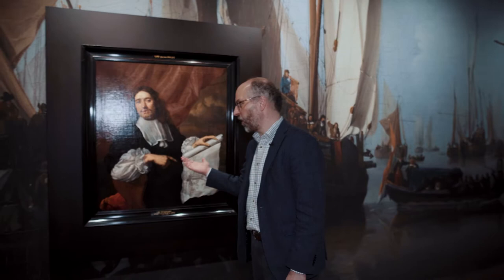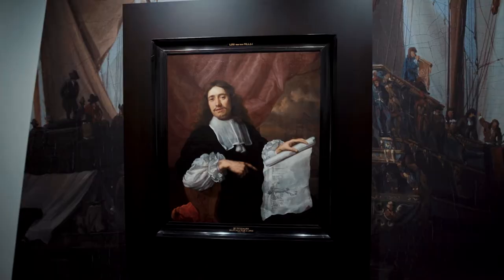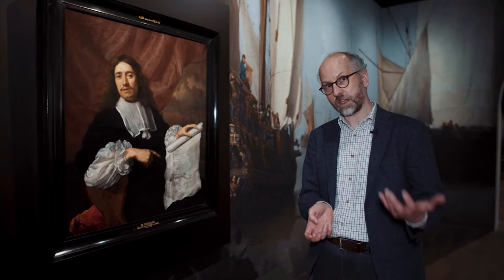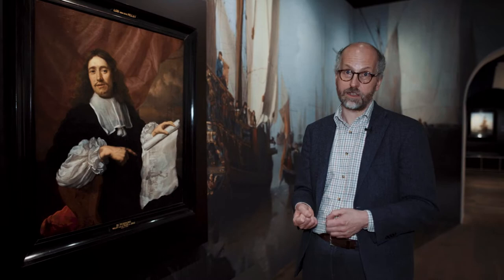And here he is, Willem van der Velde the Younger, on a portrait made by Lodewijk van der Helst. We can see the marine artist pointing his finger to a drawing — and interestingly, the drawing is not by Van der Velde the Younger; it is actually made by his father. Many of the paintings Willem van der Velde the Younger made were based on sketches made by his father, another indication that they were a really close family business.